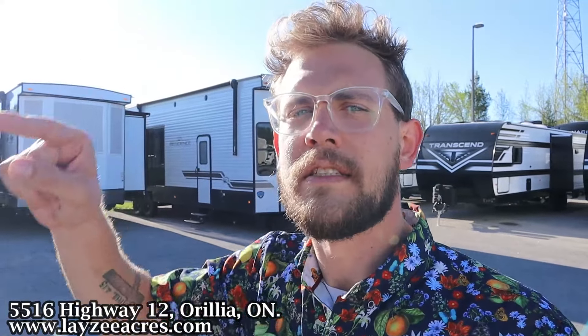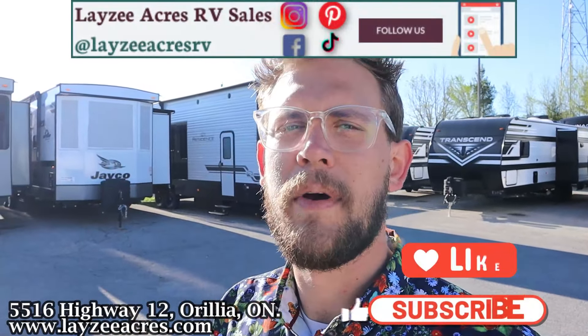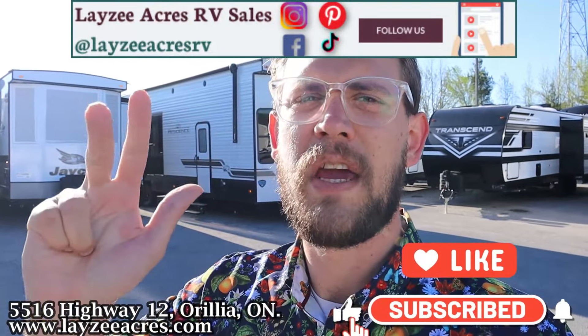A lot of people complain about toy haulers not having a good enough living space and kitchen space — not this one. This one is fantastic. If you're on the fence about a toy hauler, this is the one for you. Hit that like and subscribe button, leave a comment — we're on Instagram, TikTok, Facebook, and Pinterest too.